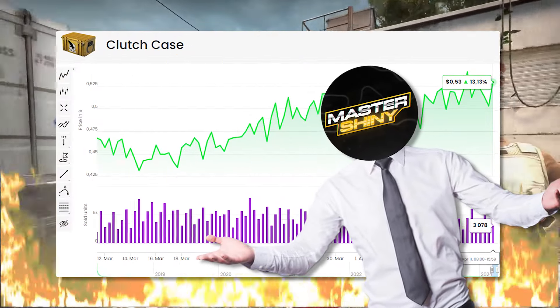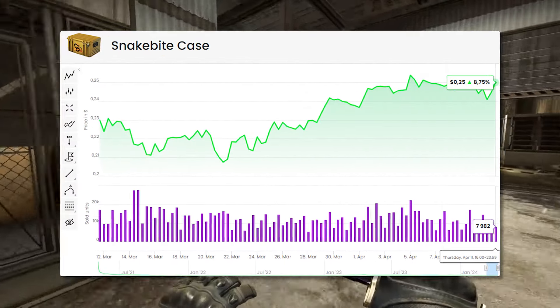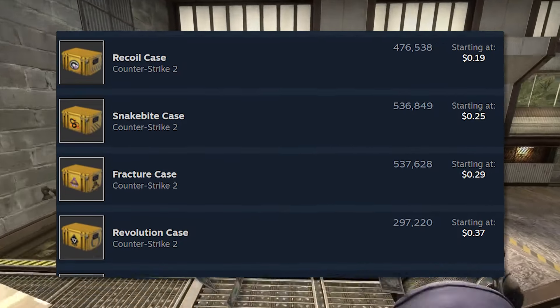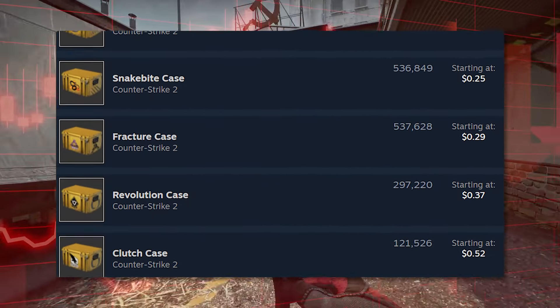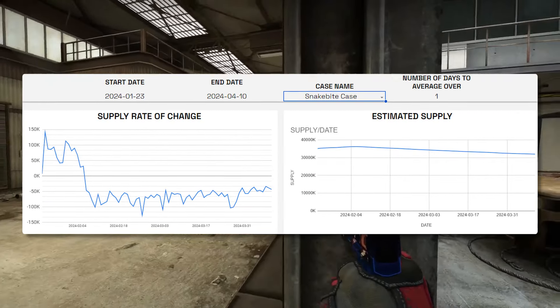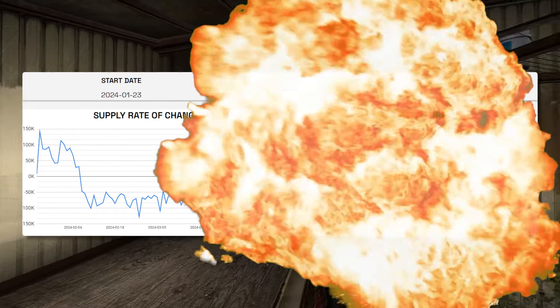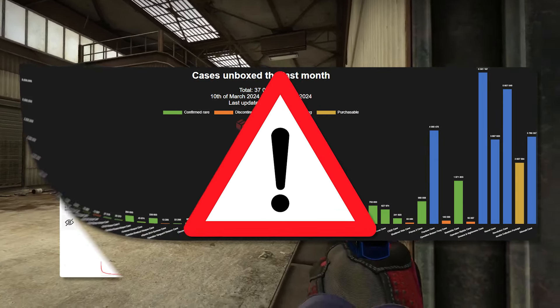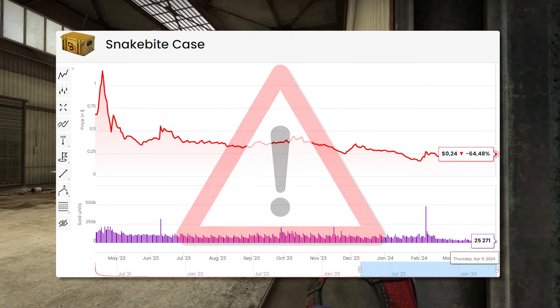Number five on my list is going to be the Clutch and the Snakebite case for two different reasons. If we're talking about cheaper rare cases, these are going to be your two cheapest options. Now talking about the Snakebite case, it's going to be very significantly lacking in one big area. It's not the unboxing numbers because those are coming in extremely strong — it's actually going to be the supply. The Snakebite supply is absolutely massive. Although it's the number one most unboxed rare case, it's also the number one most supplied, and that creates a very big problem if you're looking for a great investment right now.